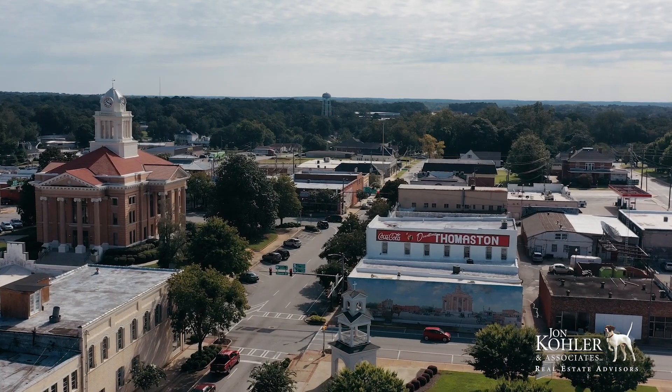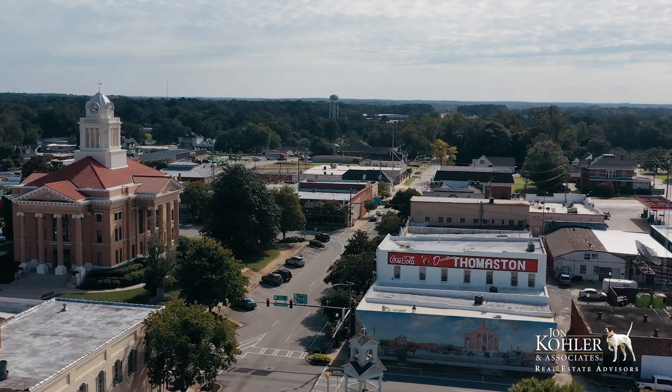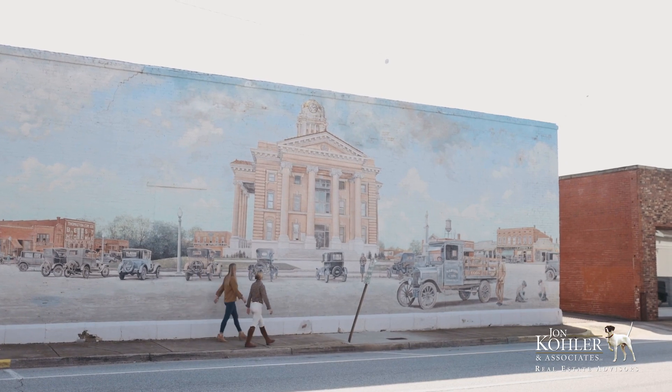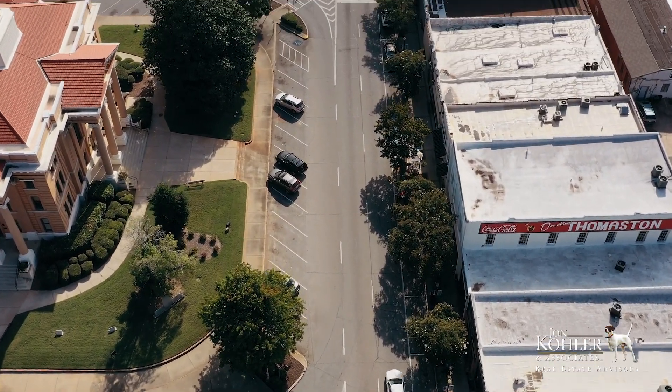It'd be difficult to envision, much less create, a better structure for families and guests to enjoy the outdoors. The location is ideal. Thomaston is a quaint southwest Georgia town with a vibrant and active downtown. There are great shops, restaurants, and a private airport.